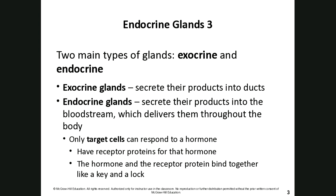Endocrine glands secrete their products within the bloodstream and deliver those products all throughout the body. With endocrine glands we talk about target cells — target cells are the only ones that have the lock to fit the key of a particular hormone. Target cells have receptor proteins for a specific hormone, and that hormone-receptor pair binds together like a lock and key.